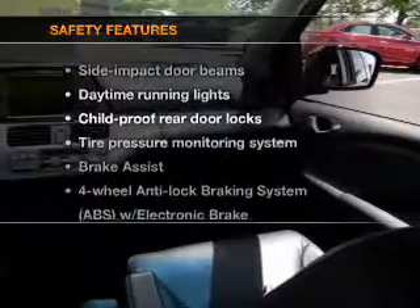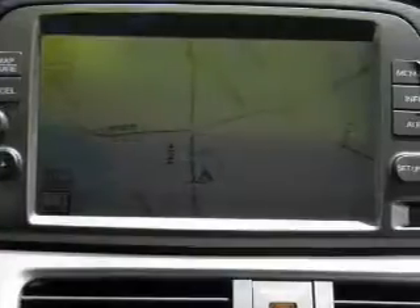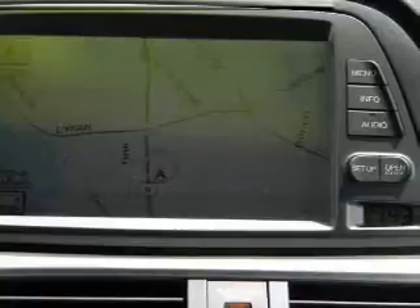If safety is a high priority, rest assured knowing that these top safety components are included: traction control, stability control, daytime running lights, low tire pressure warning.